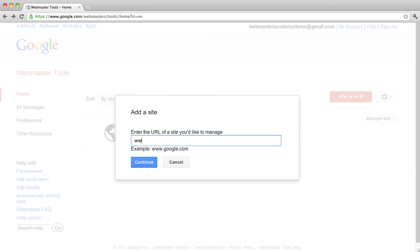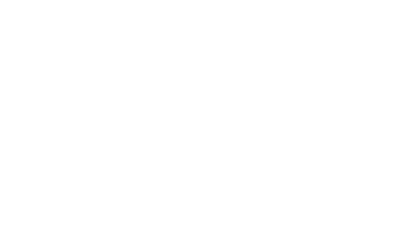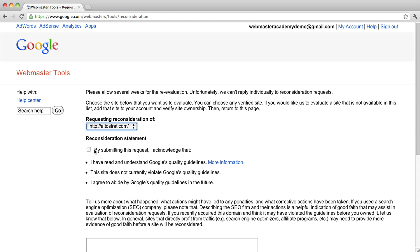If you have recently purchased your domain, it might not be performing well because it formerly contained spammy or problematic content. If you believe this could be the case, you'll want to log into Webmaster Tools, add and verify your new site, then file a reconsideration request noting this information.